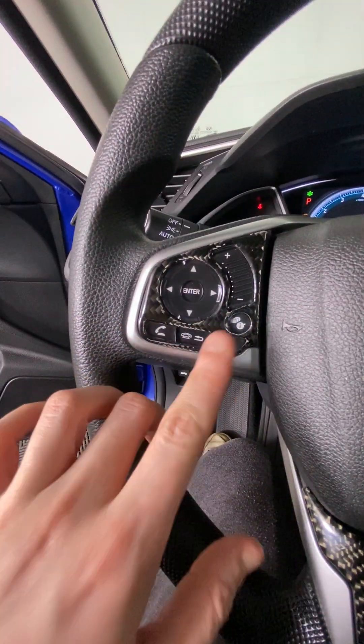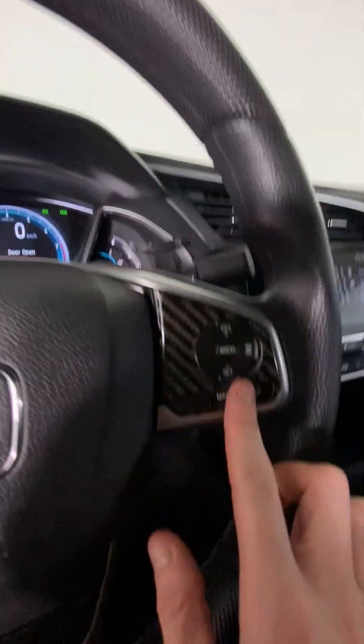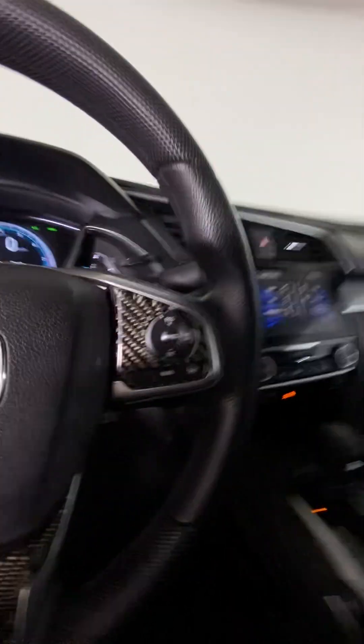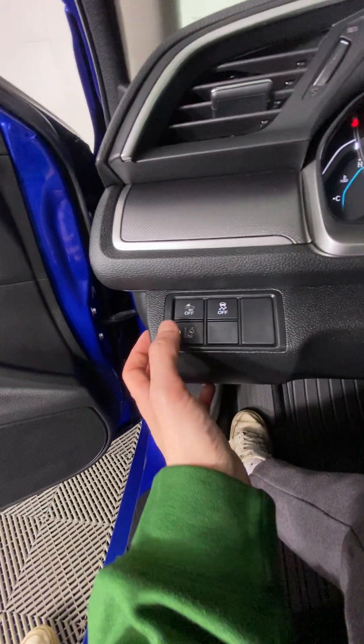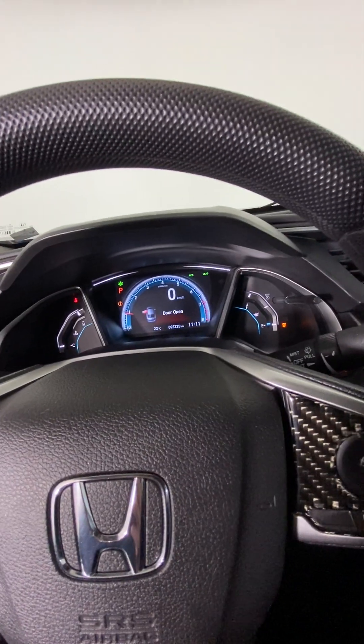You can also answer and decline phone calls and use Siri or whichever voice assistant you have. There is also cruise control in here, which is right here. We also have the lane keep assistance and road departure mitigation right here. And this button is also a camera — you click it and it'll show you what's out the side of your door, which is really cool.